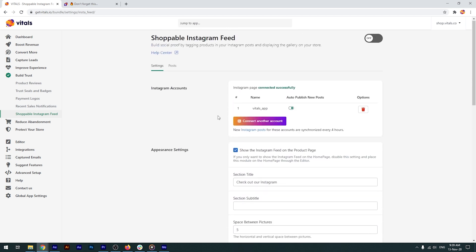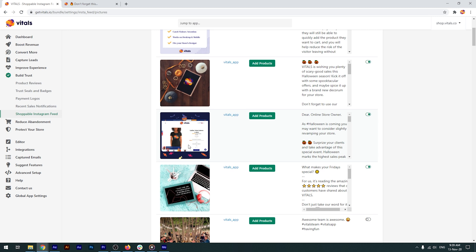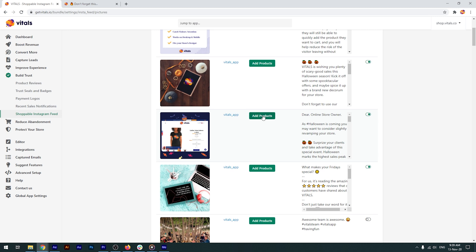Now let me show you how, by adding products to your pictures, you can make your store's Instagram feed shoppable. Go to Posts and find an image that showcases certain products — I'll choose this one. Next, click on Add Products. Choose a place on the picture suitable for mentioning your products and select the featured items.